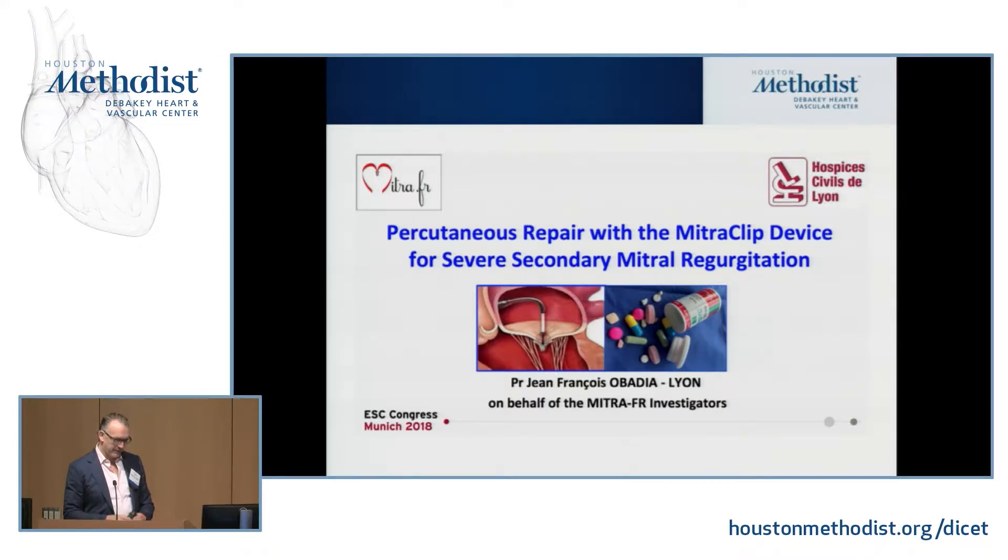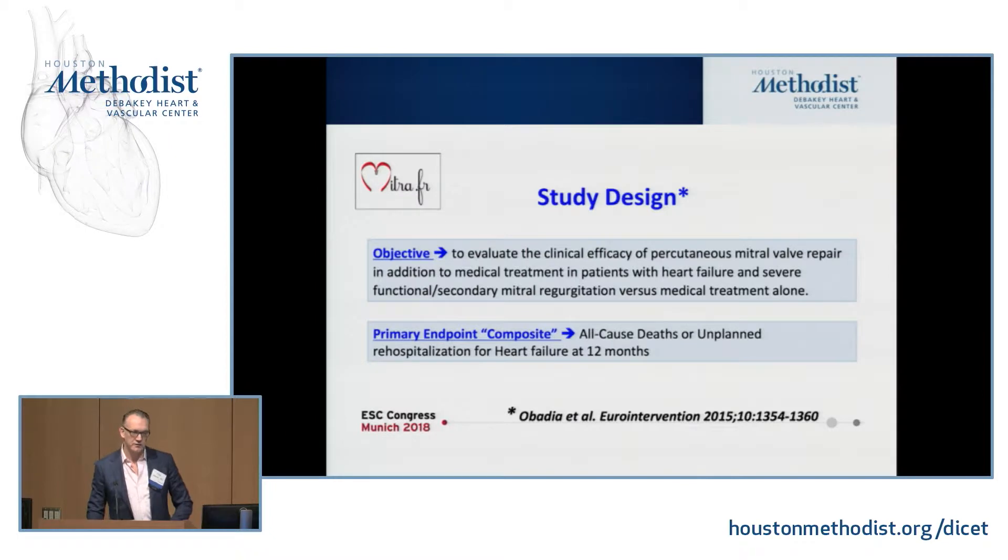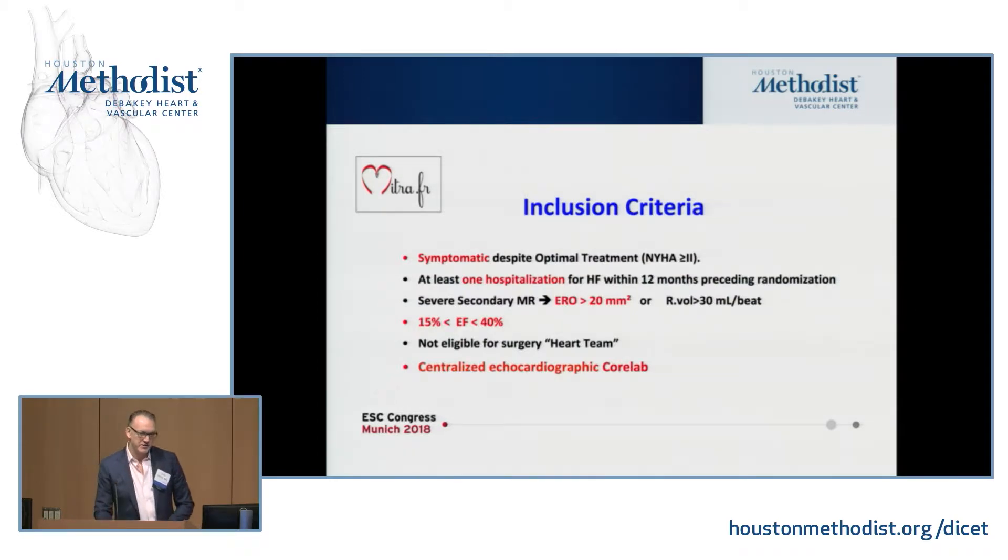Two recent trials specifically addressed the impact that the MitraClip could have on functional mitral regurgitation. The first was a French study called the Percutaneous Repair with MitraClip for Severe Secondary MR, presented and published in August as part of the European meetings. The objective was to evaluate the clinical efficacy of the MitraClip compared to medical therapy alone in patients with heart failure and severe secondary MR. Their secondary endpoint was a composite of death and unplanned re-hospitalization for heart failure. Patients had to have severe secondary MR defined as an EROA greater than 20 mm² or a regurgitant volume greater than 30, ejection fractions between 40 and 50%, and not be eligible for surgery.